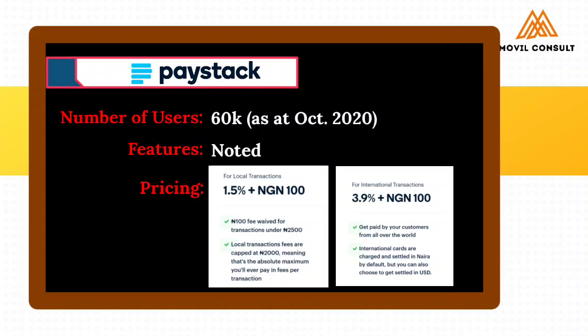Another beautiful thing is the transaction charges are actually capped at 2,000 Naira, which means you cannot pay more than 2,000 Naira in charges. So for you to actually pay 2,000 Naira, that means you received up to around 200,000 Naira in payment. And if you by any means receive payment up to 500,000 Naira, you still cannot pay above 2,000 Naira. That is beautiful.